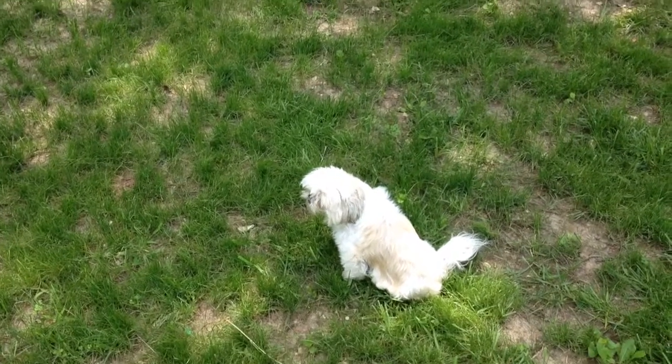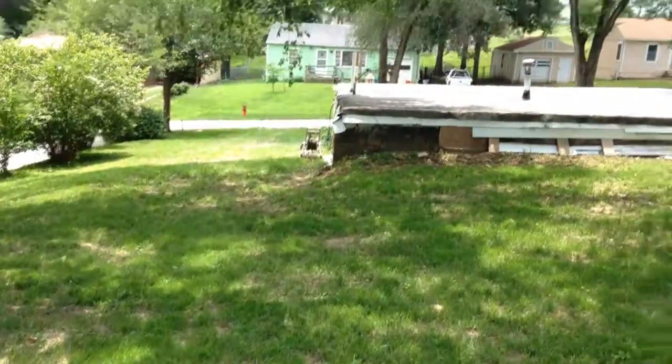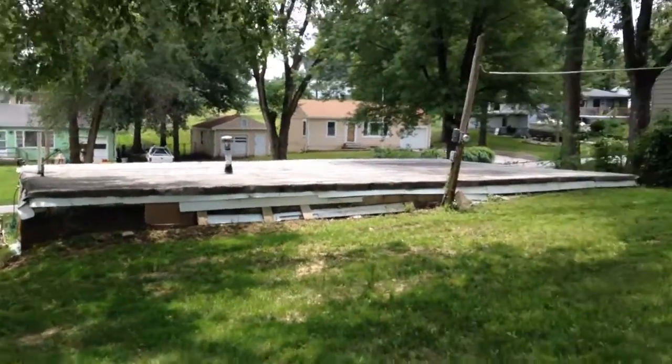We're going live here. My puppy just had surgery. This is another video of the house, bringing everybody up to date again some more.